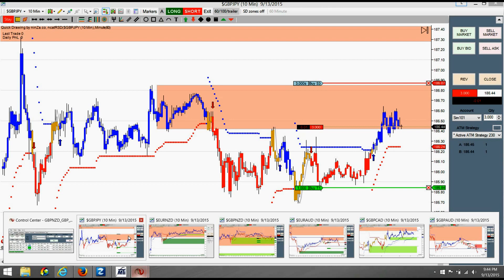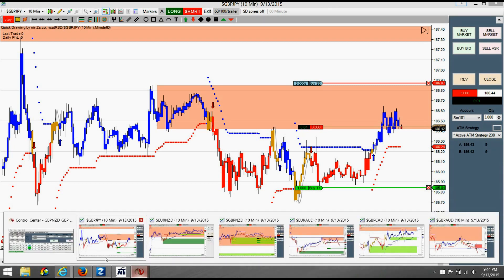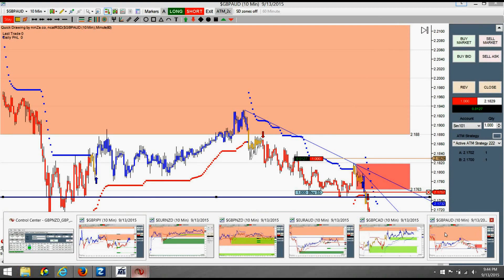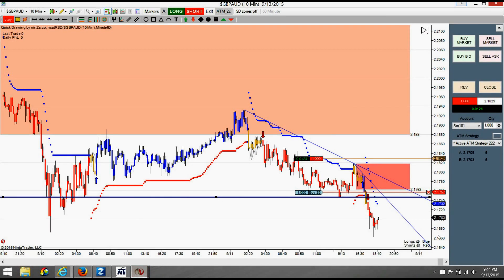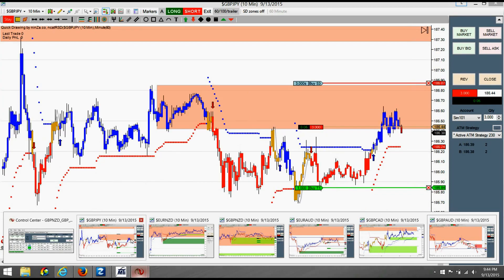We'll see how that works out and check on this trade later. Looking at the pound trade — we're up an awesome 127 pips, plus two units already, taking 60 and 100 pips. And look at the JPY trade — it's already up five pips.